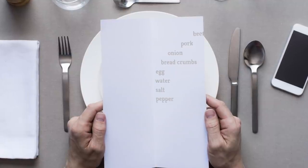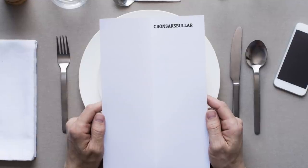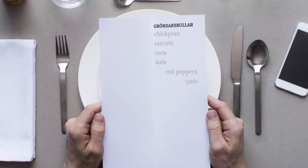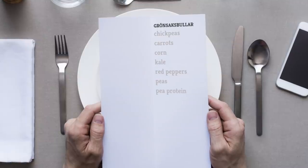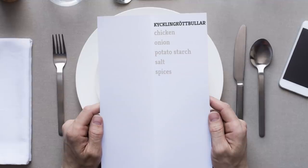The vegan and gluten-free vegetable ball recipe changes throughout the year depending on what's in season, but includes ingredients such as chickpeas, carrots, corn, kale, red peppers, peas, and pea protein. The poultry choice is made up of chicken, onion, potato starch, salt, and spices.